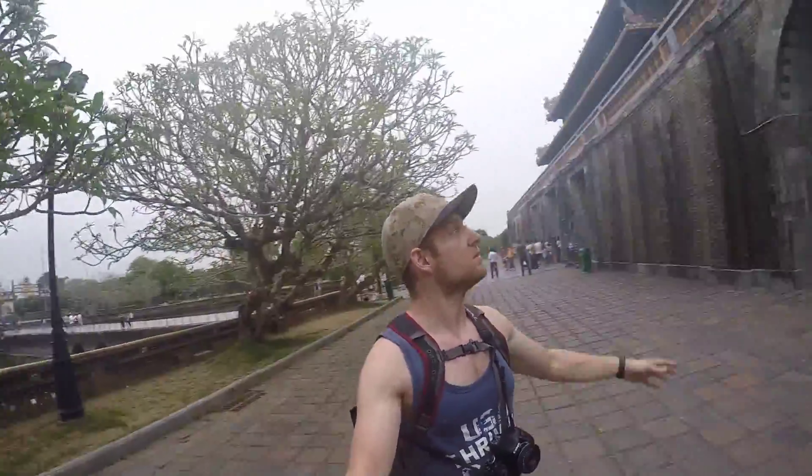So this is kind of cool. I'm inside the Citadel — it's the last home of the last emperor of Vietnam. It's actually pretty cool. It's got these huge barricade walls.